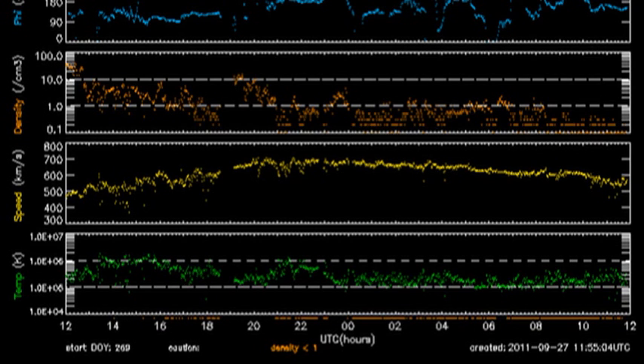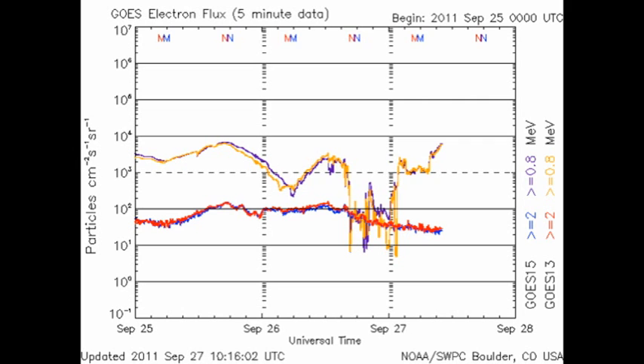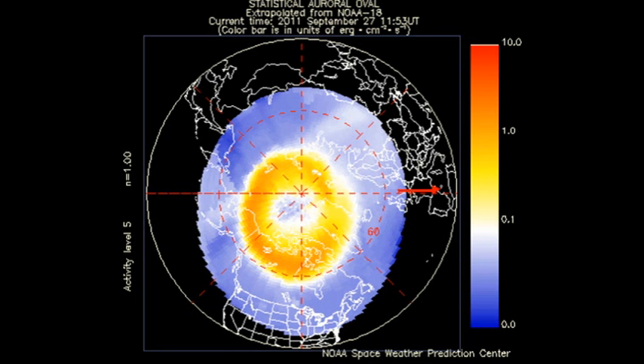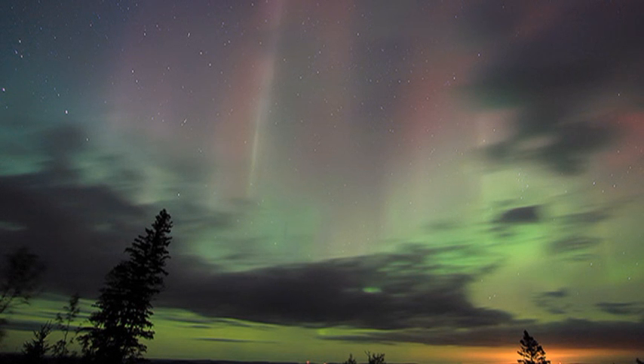The solar wind started off the period with a very high density at over 40 protons per cubic centimeter. After that, the velocity steadily rose to nearly 700 kilometers per second, and the temperature has been slowly dropping from about a million degrees down to about 100,000 degrees. The density right now is almost zero, which is quite surprising. The high energy electron flux is beginning to recover, and the proton event is beginning to decay. The auroral zone seems to be quieting down quite a bit. However, there were some very nice pictures taken of the aurora from this event, and you can see some of those on spaceweather.com.